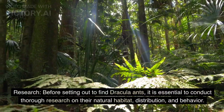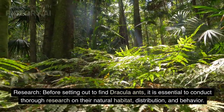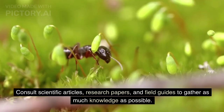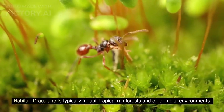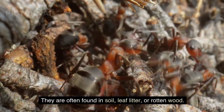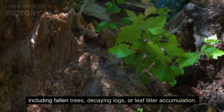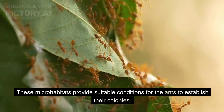Before setting out to find Dracula ants, conduct thorough research on their natural habitat, distribution, and behavior. Consult scientific articles, research papers, and field guides to gather as much knowledge as possible. Dracula ants typically inhabit tropical rainforests and other moist environments, often found in soil, leaf litter, or rotten wood. Look for areas with dense vegetation, including fallen trees, decaying logs, or leaf litter accumulation, as these microhabitats provide suitable conditions for the ants to establish their colonies.